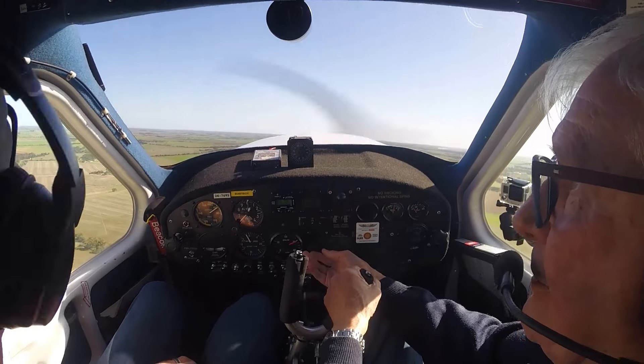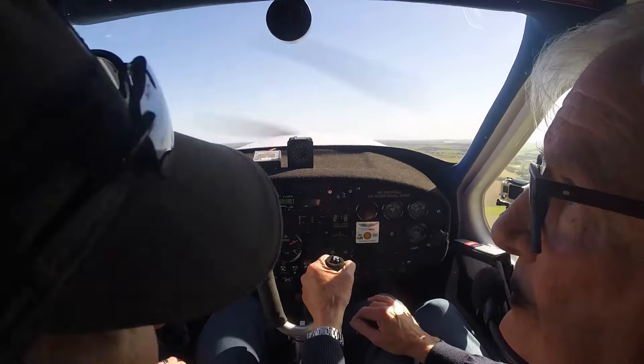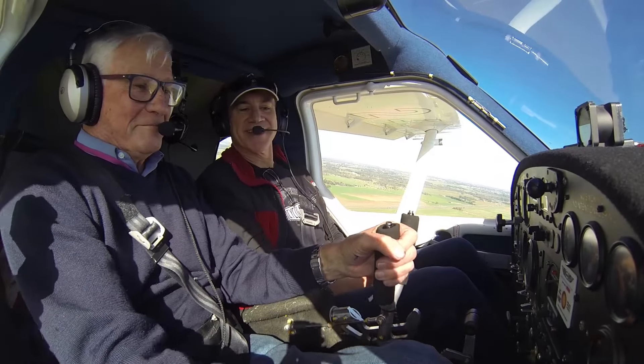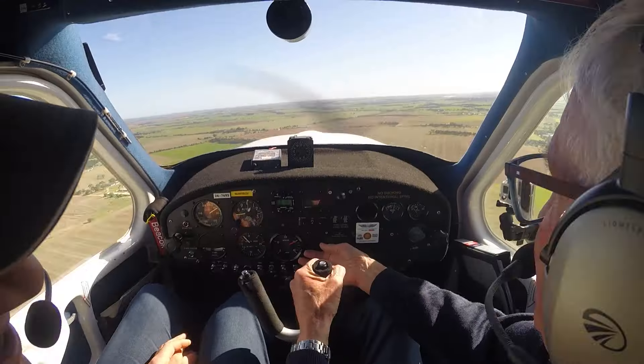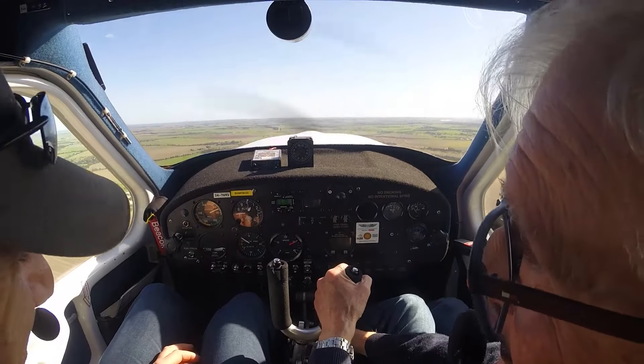We've got to put the flaps up. We can't get the flaps up — why not? Now flaps up. I tricked you! No, I got on first. Yeah, see what you'd do.